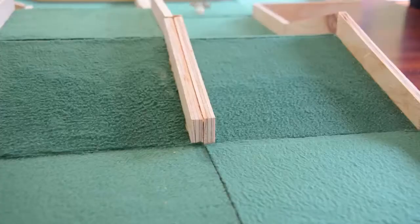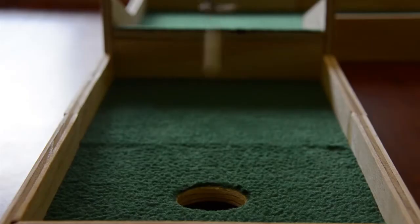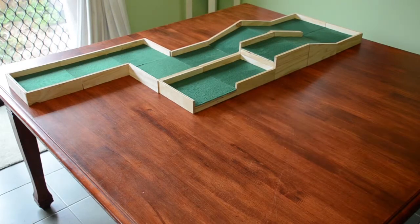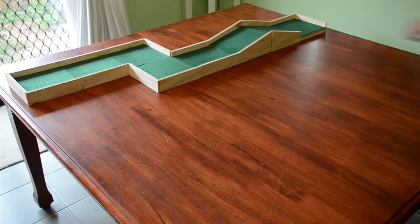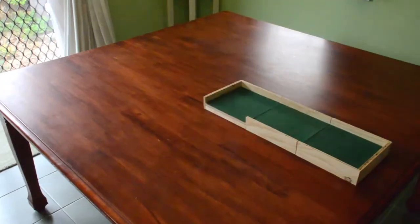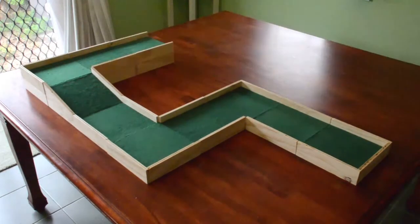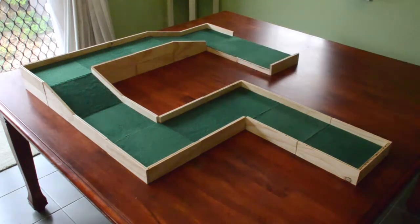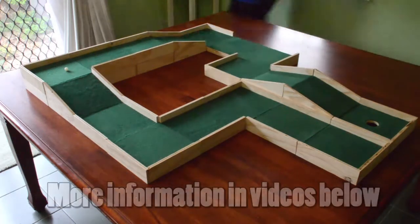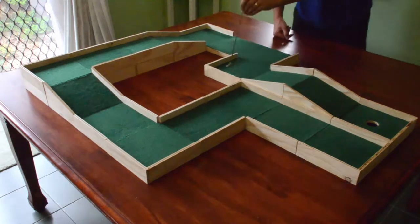If you are a Mini Golf purist, then you can use this system to recreate any course you like and have a traditional 18 hole playthrough just as you always have. But we did not want to simply simulate the old — we also wanted to bring something brand new to the world of Mini Golf. We have decided to add an RPG element to our game. In traditional Mini Golf we have around 3 or 5 par holes, but our new Mini Mini Golf will allow us to have any par we want.